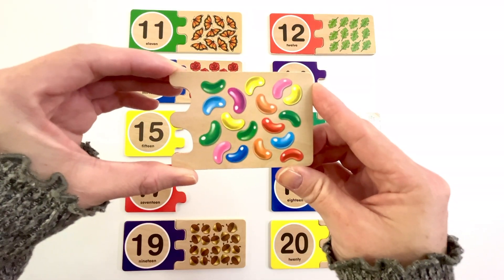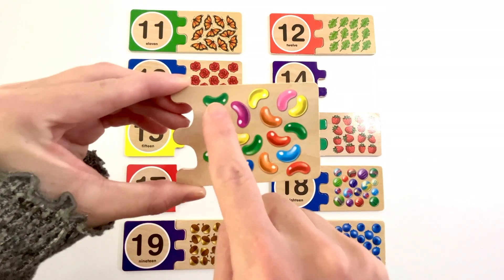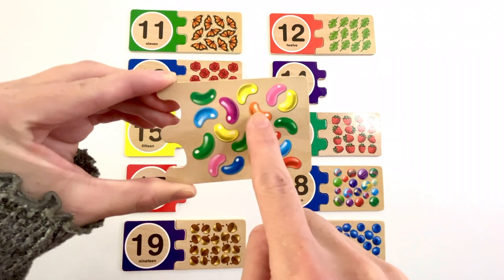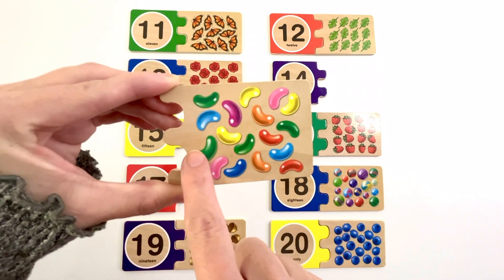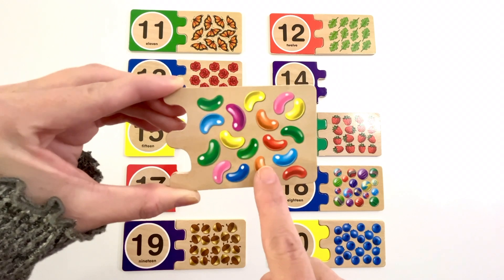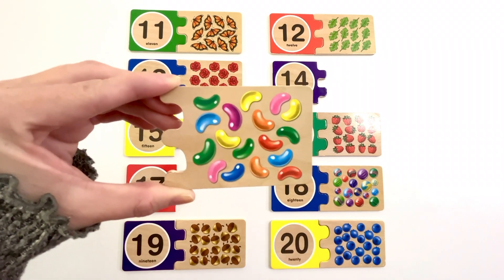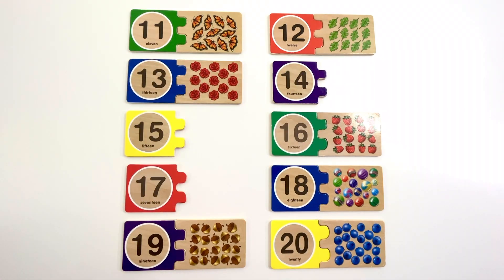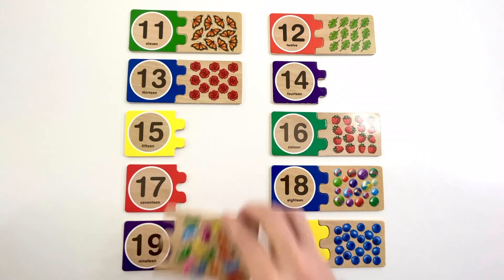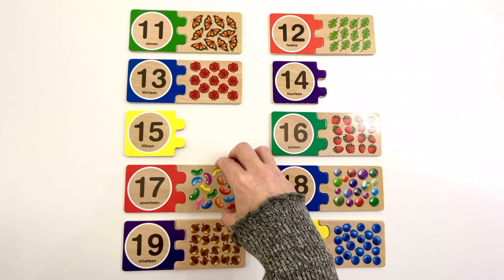One, two, three, four, five, six, seven, eight, nine, ten, eleven, twelve, thirteen, fourteen, fifteen, sixteen, seventeen. Seventeen jelly beans. Can you find the number seventeen? Yeah, it's right here. Seventeen. The color of this seventeen is red. Seventeen jelly beans.